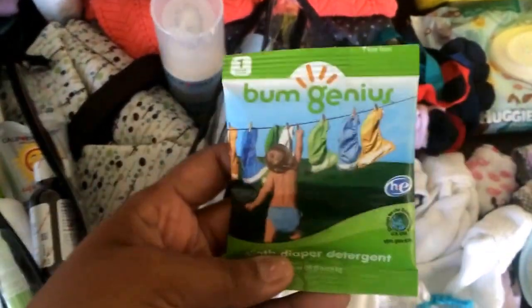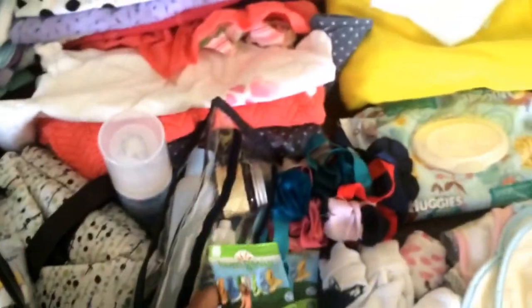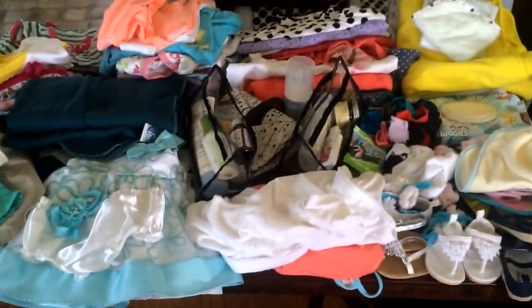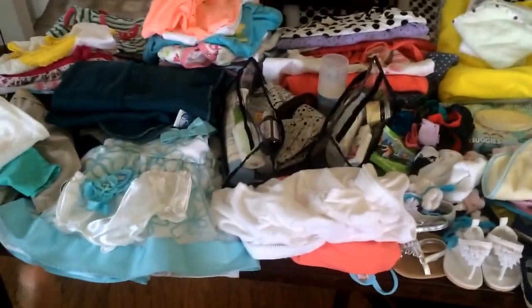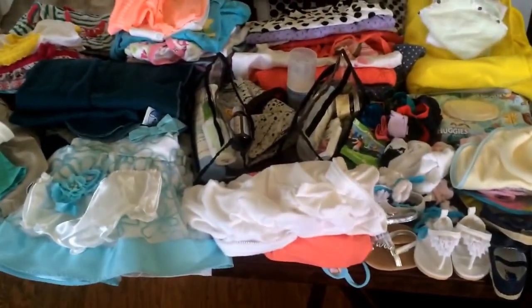Last but not least, we have the sample packets of the BumGenius detergent because I am going to be cloth diapering while we're gone. The cloth diapers obviously don't fit in her bag with all this stuff, so they're going to have to fit in mine. Yes, all of this does fit in the bag — I took it out to lay it up here. I'm also going to be putting it all in space saver bags so there will be extra room.